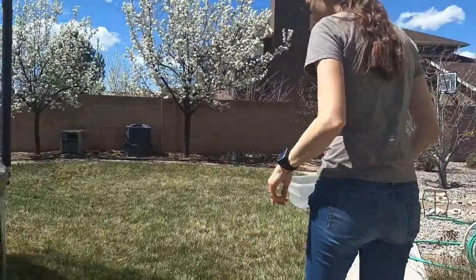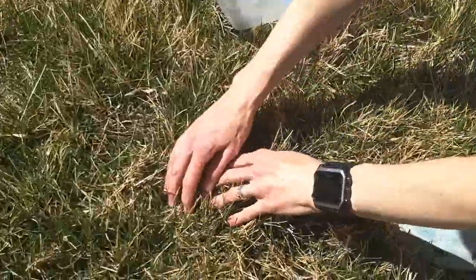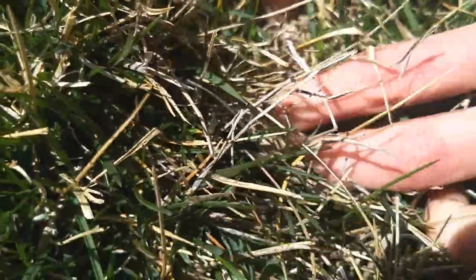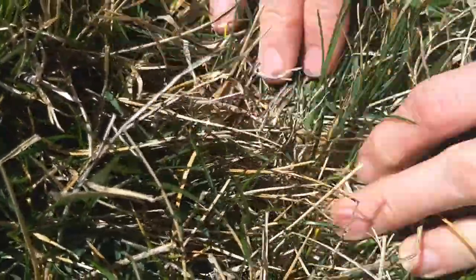Let's first look in the grass. I see some little bugs jumping around when I move the grass, but I don't see roly-polies in here. I think we might have better luck looking elsewhere.